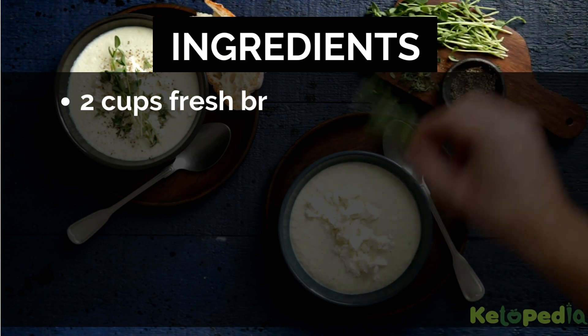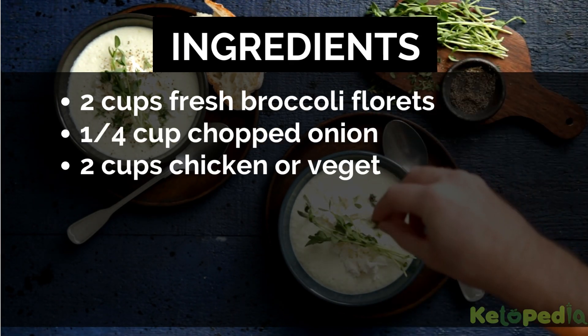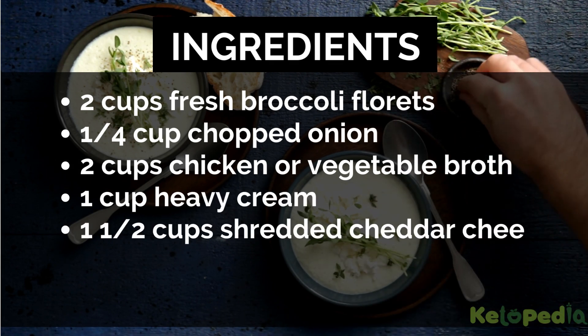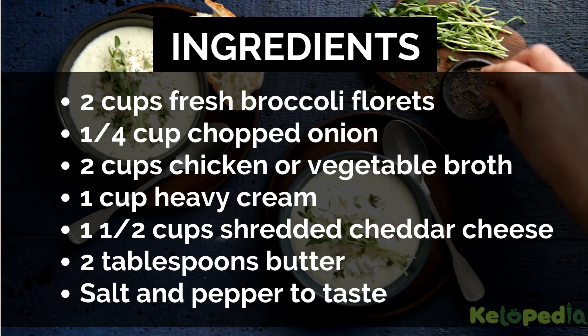Ingredients: 2 cups fresh broccoli florets and 1/2 cup chopped onion, 2 cups chicken or vegetable broth, 1 cup heavy cream, 1 1/2 cups shredded cheddar cheese, 2 tablespoons butter, salt and pepper to taste.